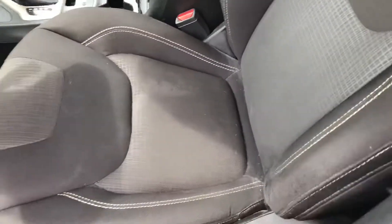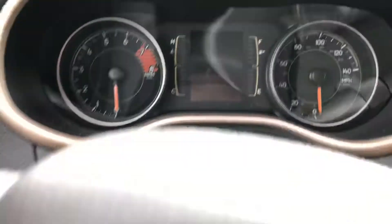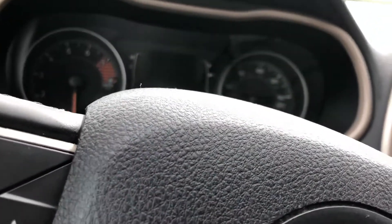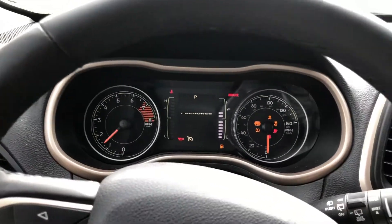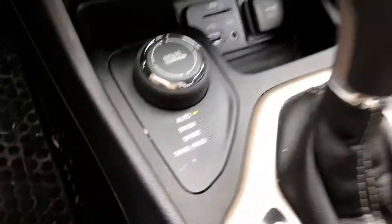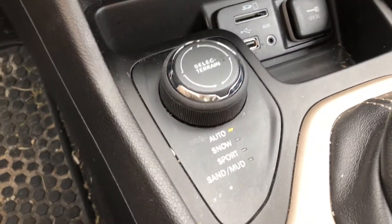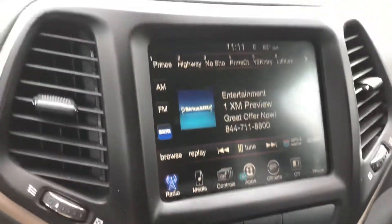I was like, man, is there a little discoloration? No, it's just the sun — I'm not awake yet. About thirty thousand miles — thirty thousand four ninety one to be exact. Nice clean start, heated seats, heated steering wheel, four-by-four select terrain, USB, all that stuff.